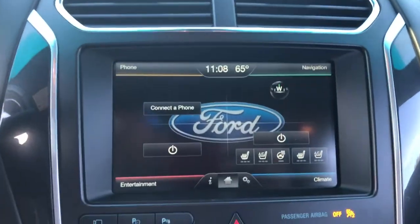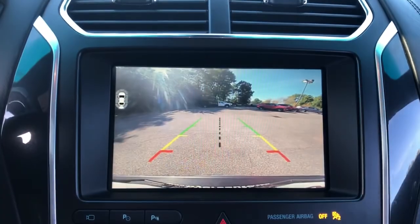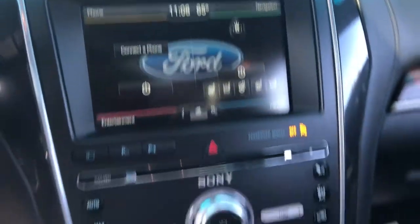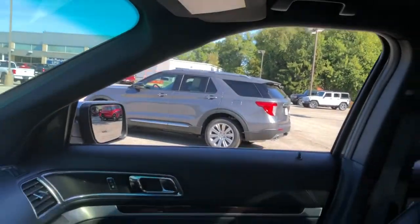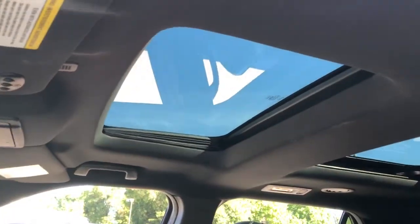Navigation system, power liftgate, electronic stability control, seat memory, leather seats, trip computer, automatic headlights, power windows, bucket seats, four-wheel disc brakes.